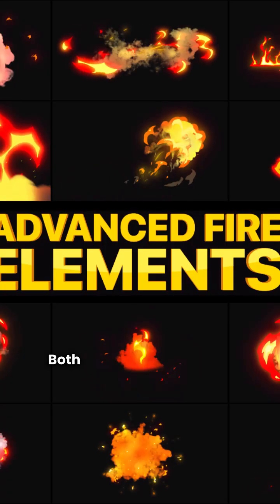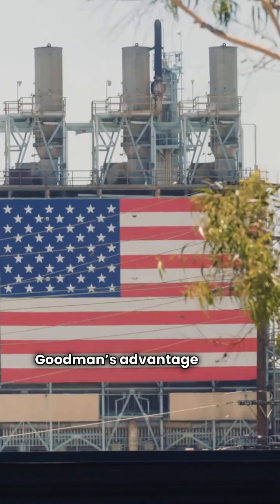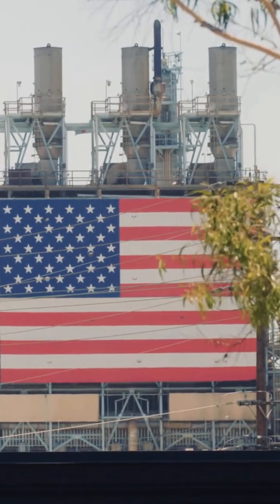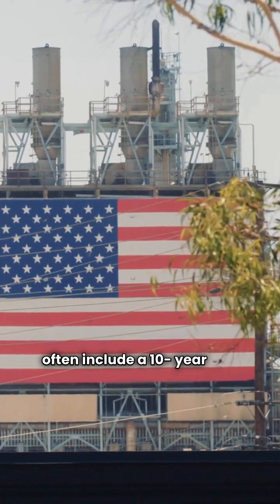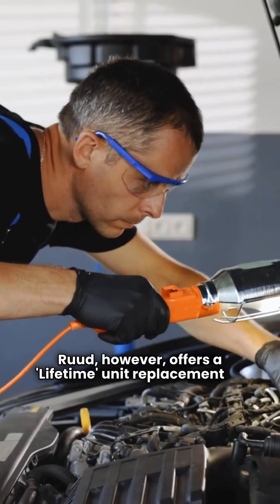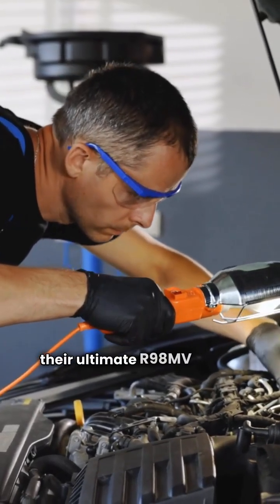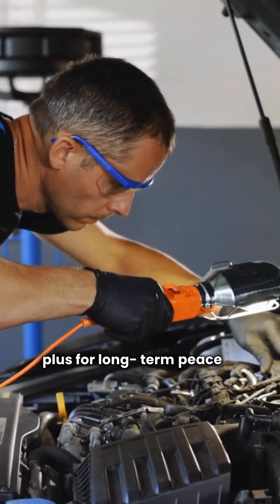So how do they compare? Both brands offer top-tier efficiency at 98% AFUE in their flagship models. Goodman's advantage is that their units are manufactured in the USA, and even their basic models often include a 10-year unit replacement warranty. Ruud, however, offers a lifetime unit replacement on their ultimate R98M VAG model, which is a massive plus for long-term peace of mind.